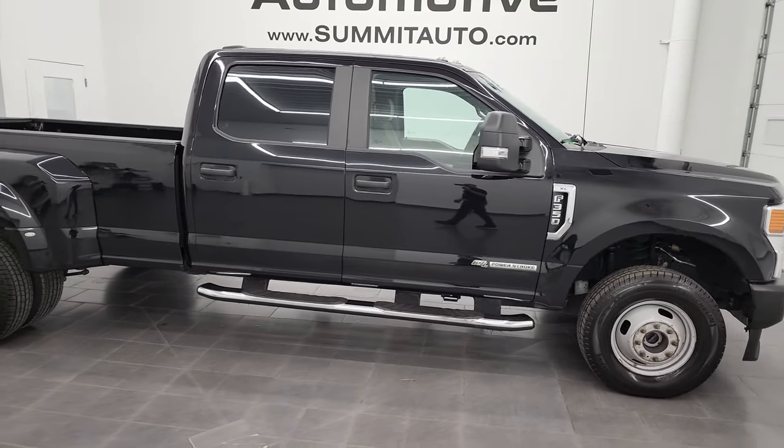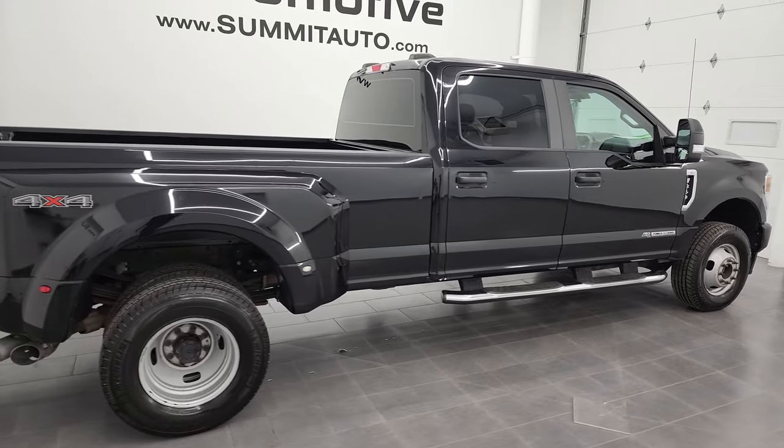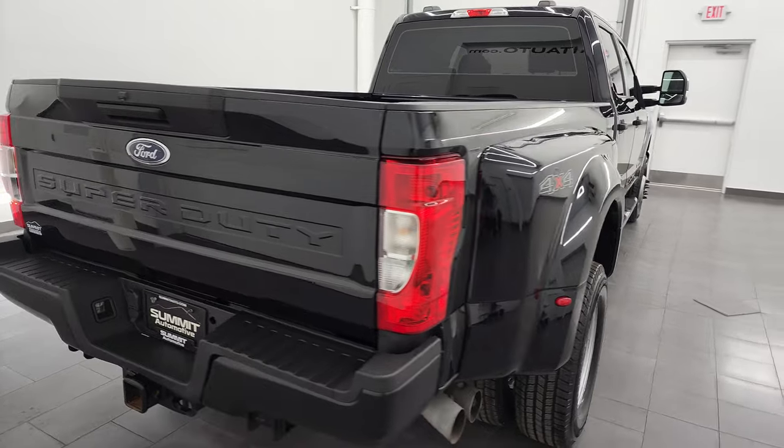Hey, this is Brett and this 2020 Ford F-350 Crew Cab Long Box Dual Rear Wheel is stock number 13237Z.